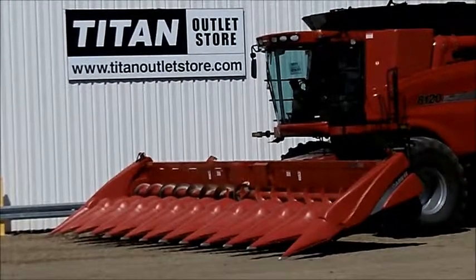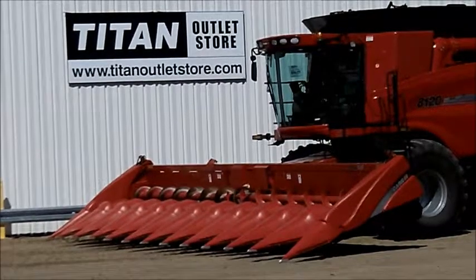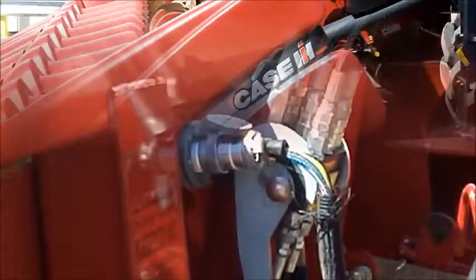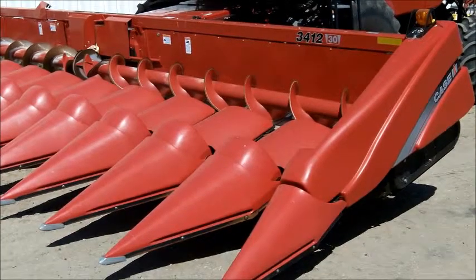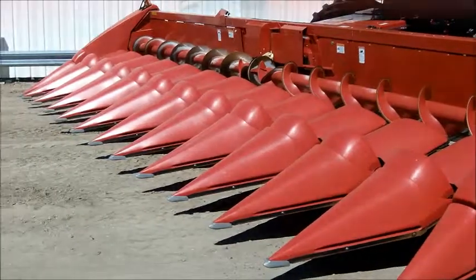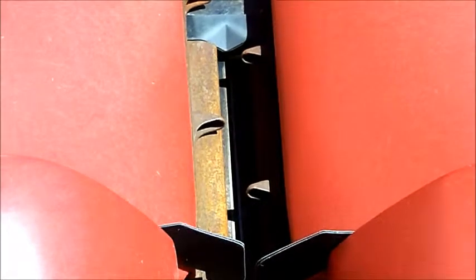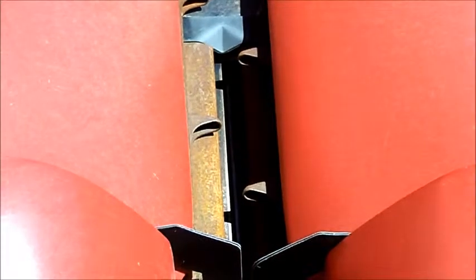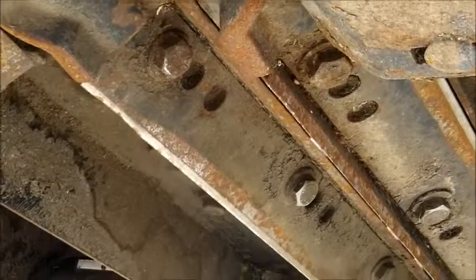Available at the Titan Outlet Store, we have a 2008 Case IH 3412 12-row 30-inch corn head. This unit has single point hookup, oil back gear drive, along with poly snouts. This header also has hydraulic deck plates, and this unit has knife rolls.